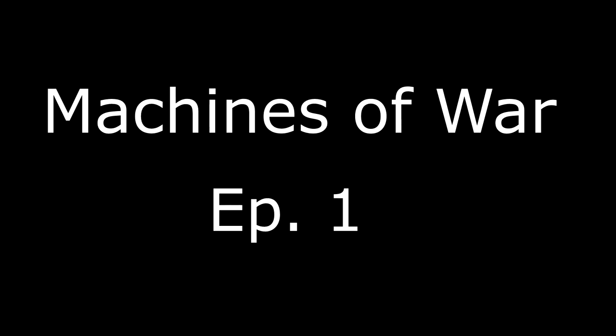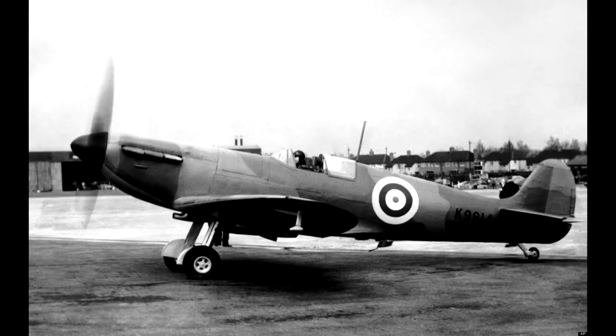Hello everyone, and welcome to the first ever episode of the Machines of War series. In today's episode, the Supermarine Spitfire.